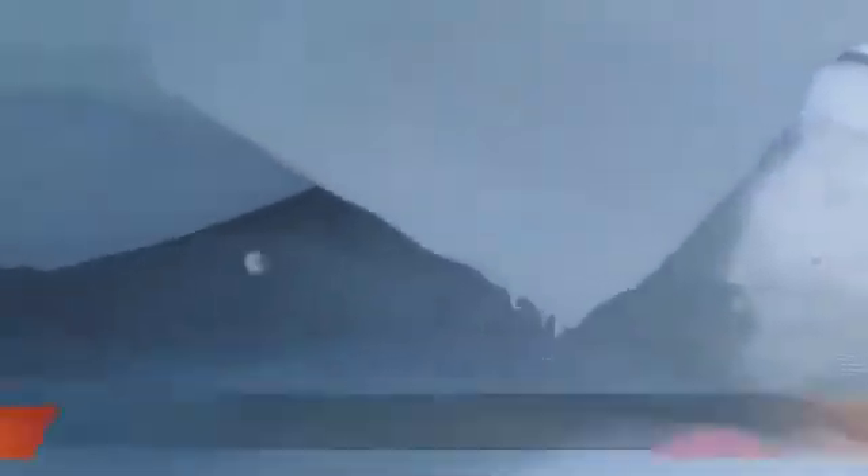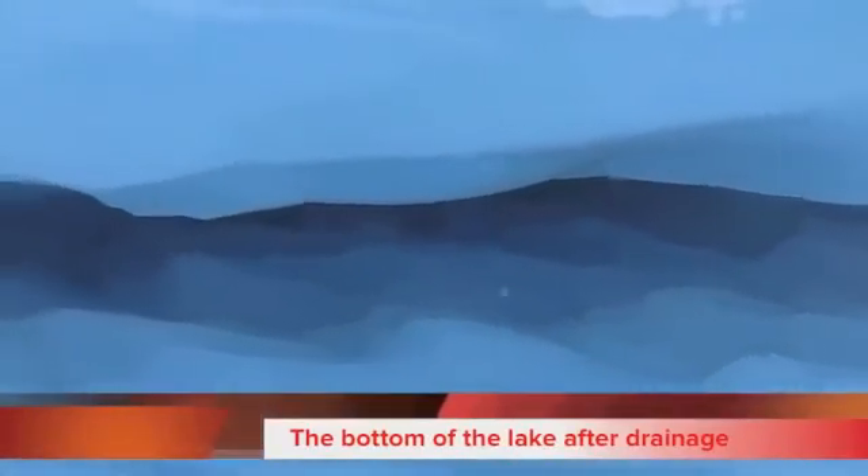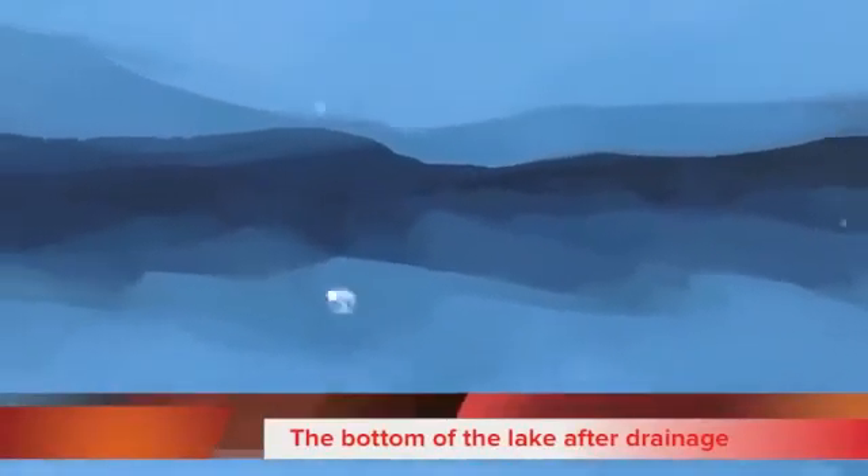After a few days, an apparent calm pervaded the bottom of the lake. The water had found its path through the ice to flow to the ocean, accelerating the flow of the ice towards the coast.